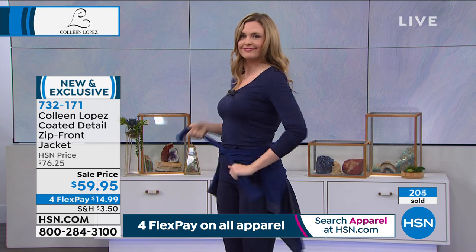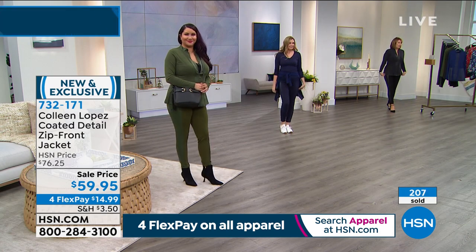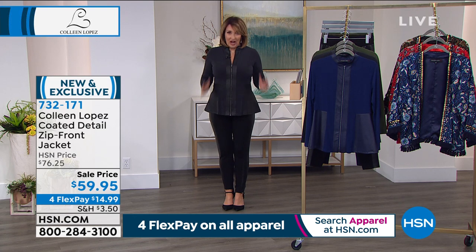Blue is getting limited, the green is getting limited, and we brought in the most in the black — we obviously all love our black. But frankly, you can see it gives you a really nice shape. It's a very flattering jacket.